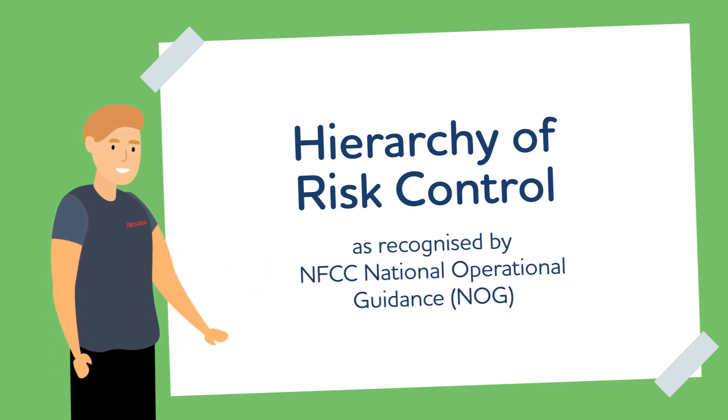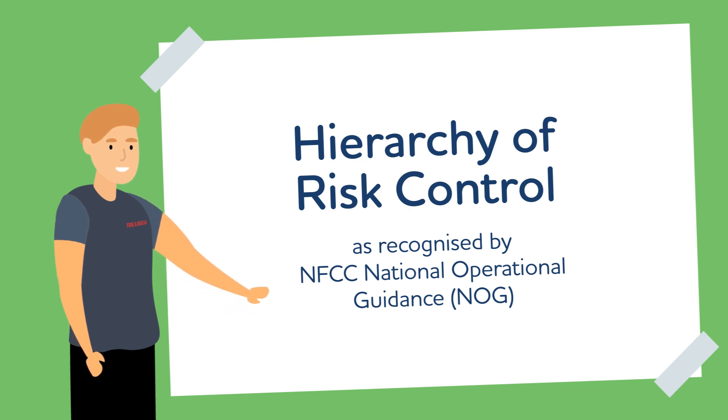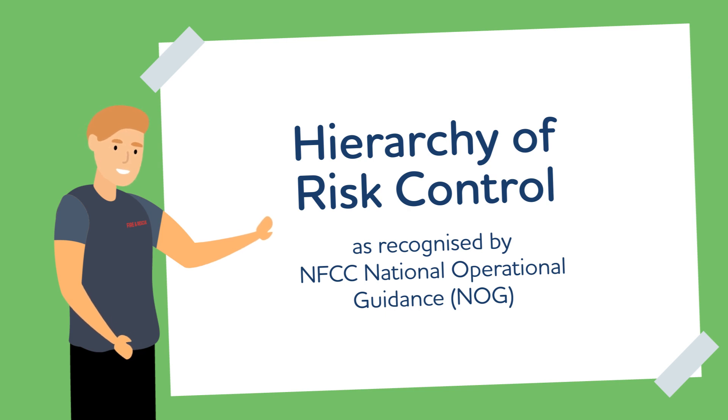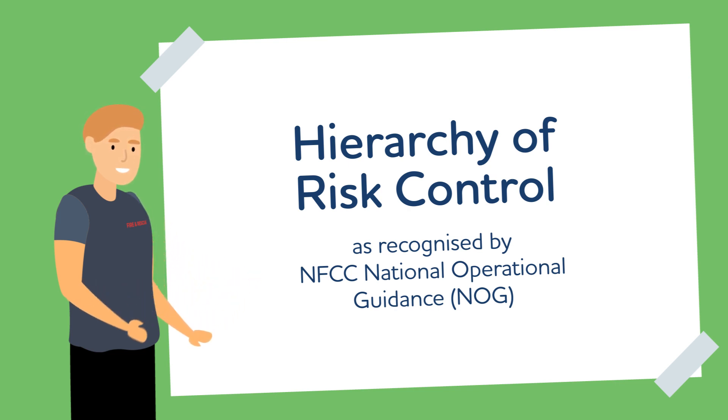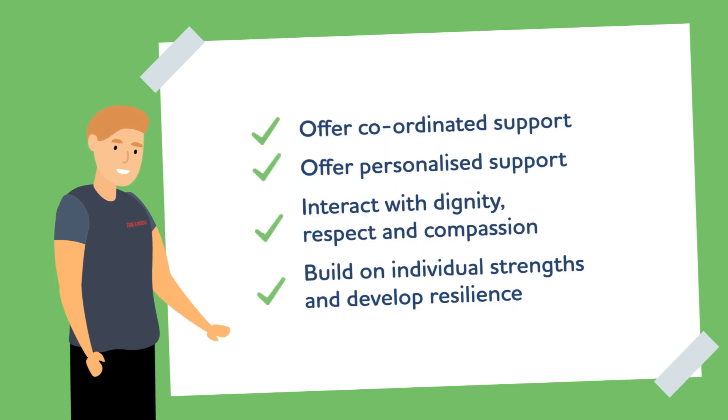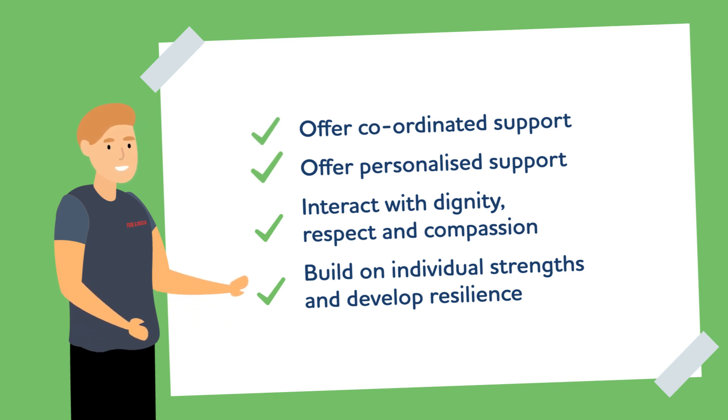This control measure is based on information provided by the Health and Safety Executive about the hierarchy of control. Risk control involves introducing changes to reduce the likelihood of a hazardous event from happening and or reduce the consequences of the hazardous event. We need to promote a series of risk control measures. Our role is to offer coordinated support, offer personalised support, interact with dignity, respect and compassion, and build on individual strengths and develop resilience.